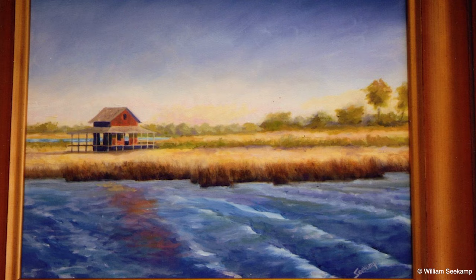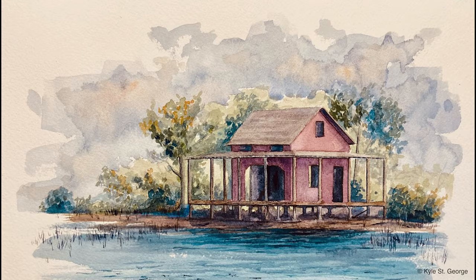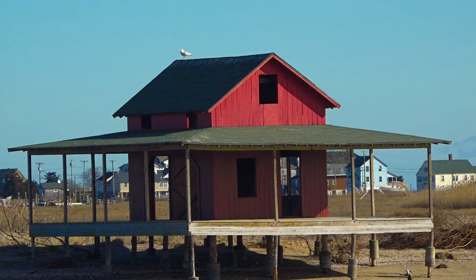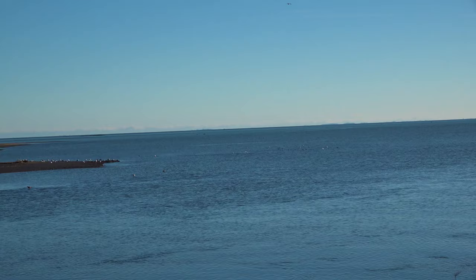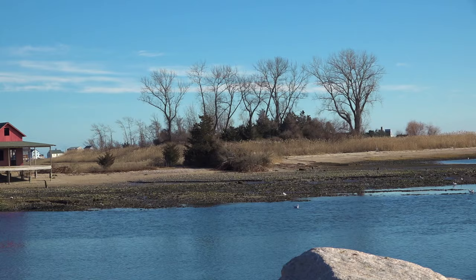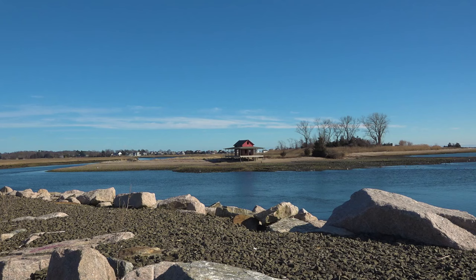Because of the cottage's impact on the community, it has become the subject of many works of art in various mediums. The Red Shack stands as an example of Guilford's rich history and vibrant community. From its beginnings as a family retreat to its current status as a beloved landmark and muse for countless artists, the Red Shack has woven itself into the tapestry of Guilford's unique identity. Despite facing threats from rising sea levels, the town's dedication to preserving this icon ensures its place in the hearts and memories of residents and visitors for generations to come.